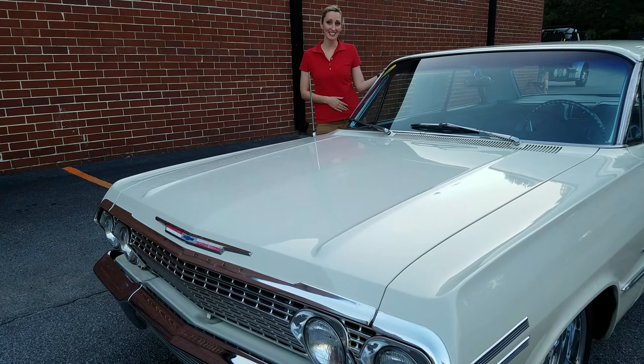In the front we have 18-inch Nito 555 tires. We have U.S. mag chrome wheels. It also has Wilwood calipers with slotted and drilled rotors.